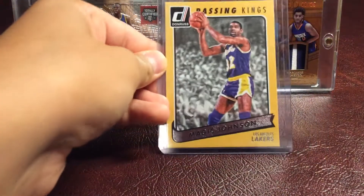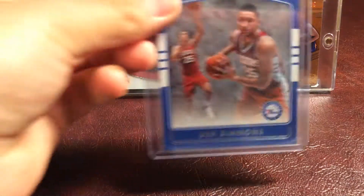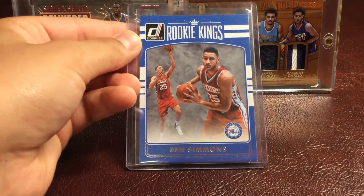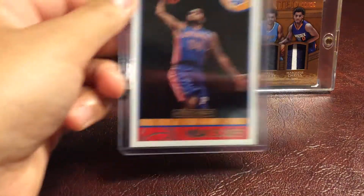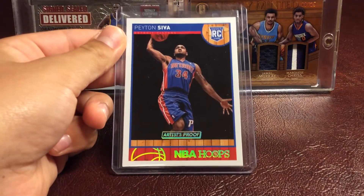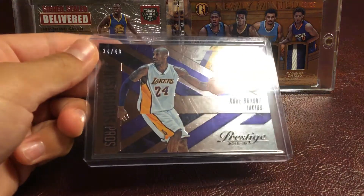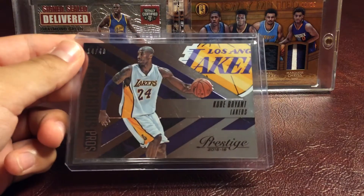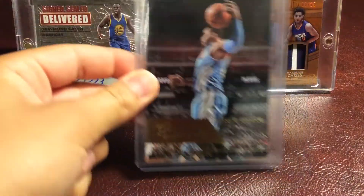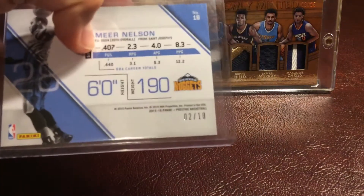Then we have a Passing Kings Magic Johnson from Donruss. Then we have a Rookie Kings Ben Simmons. Then we have an Artist Proof Peyton Siva Rookie Card. Then we have a Kobe Bryant Prestigious Pros, numbered 14 out of 49. Jameer Nelson Gold Bonus Shots, numbered 2 of 10.